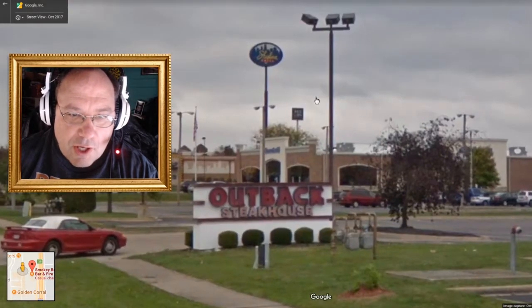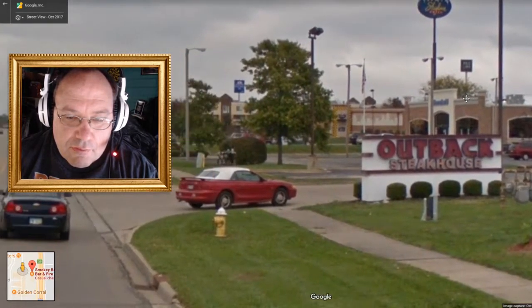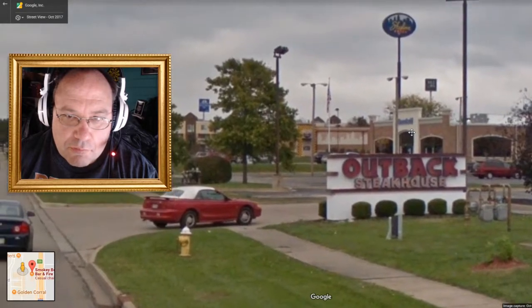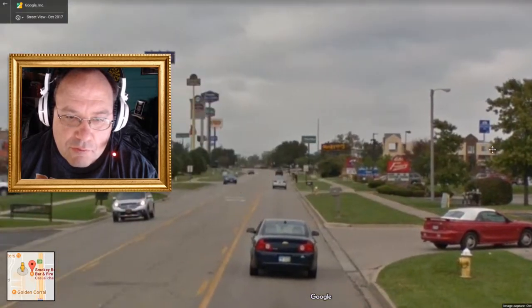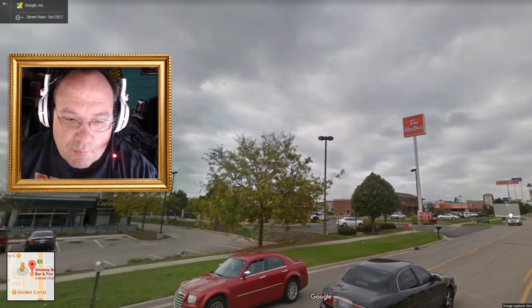Oh, Skyline Chili. Not really competition for me — I make better Cincinnati Chili. My Cincinnati Chili is homemade. Skyline just uses packets and stuff. They're not as good as they used to be.